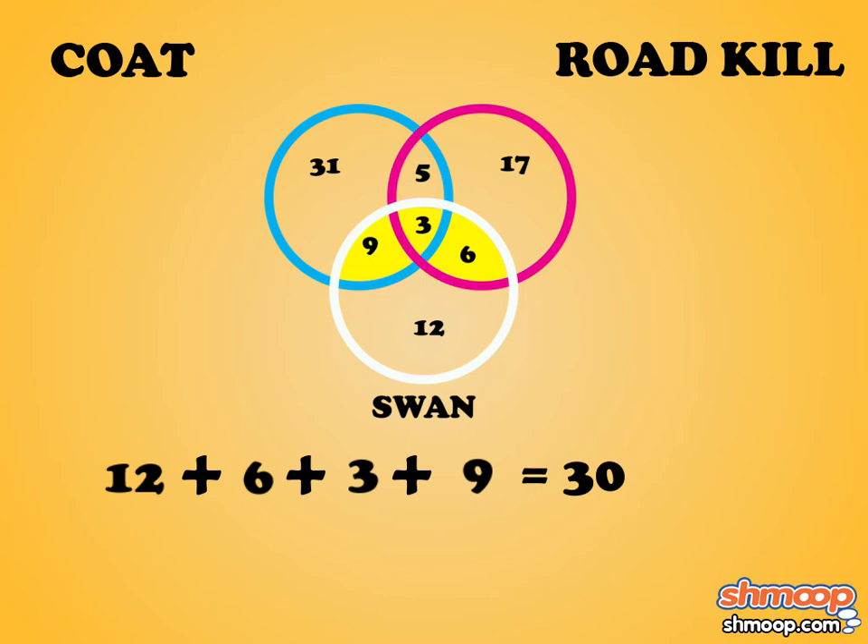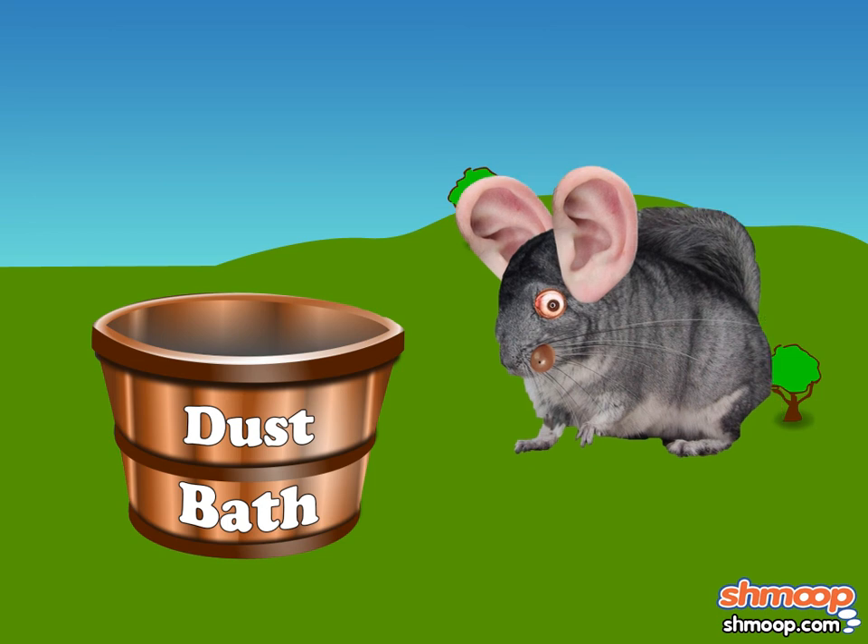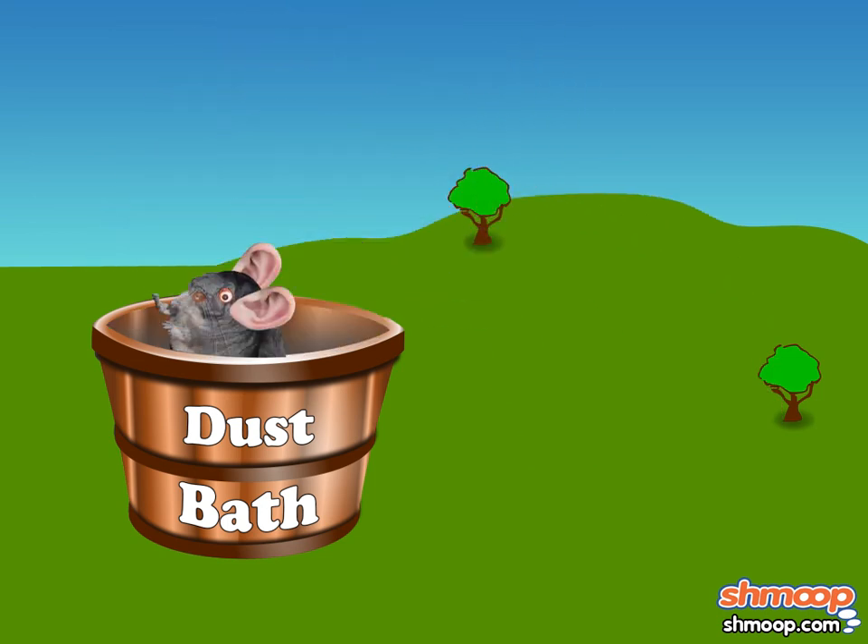Choice C. Priscilla's diagram tells us that 30 out of the 83 formerly ugly chinchillas became swans. Just remember, Priscilla — no chinchilla looks ugly taking a dust bath.